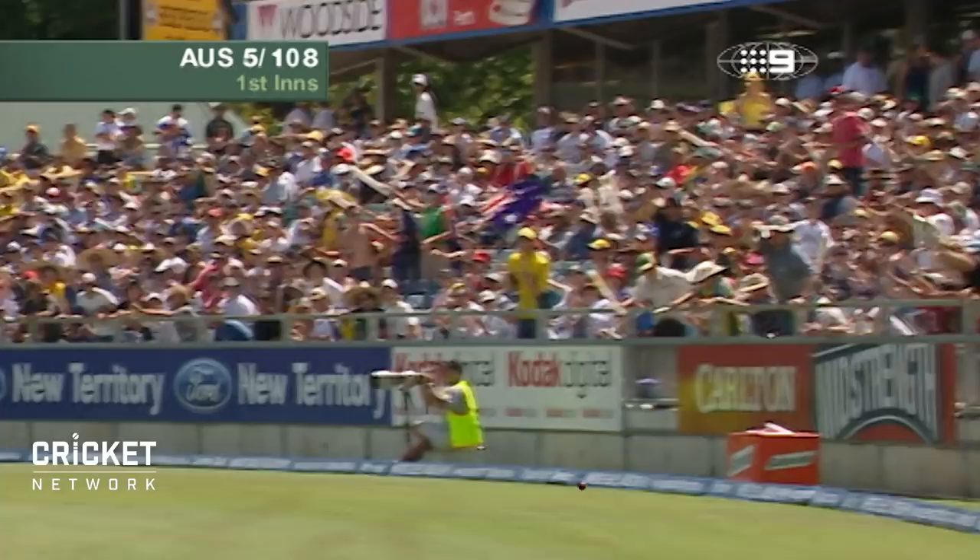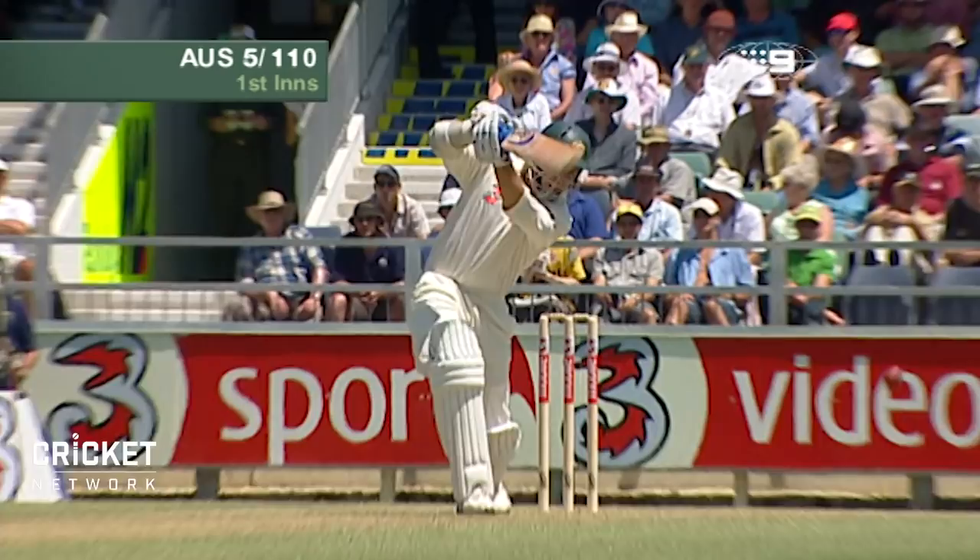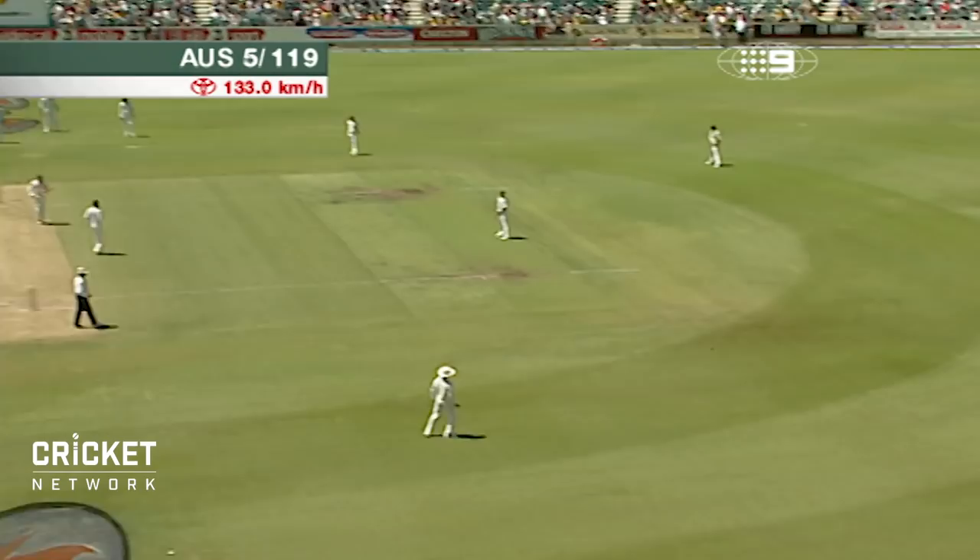That's well played. That's right into the slot — bowl there to Langer and he'll take you to the cleaners. Ask New Zealand, they kept bowling just outside off stump to him and he smashes them through the offside field. He's beautifully placed. Anything pitched off stump and outside, he will clean up.